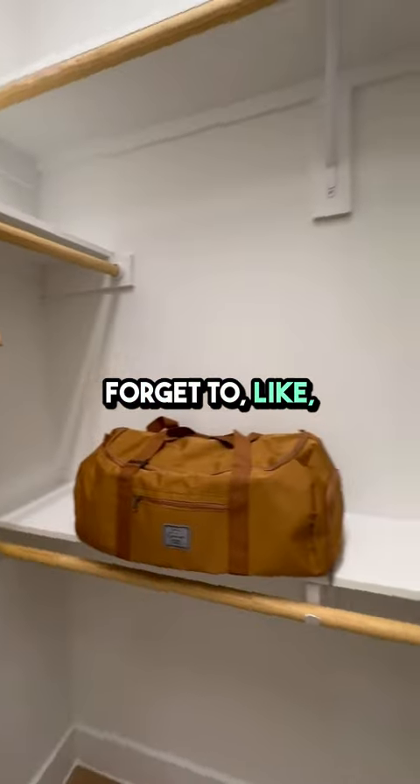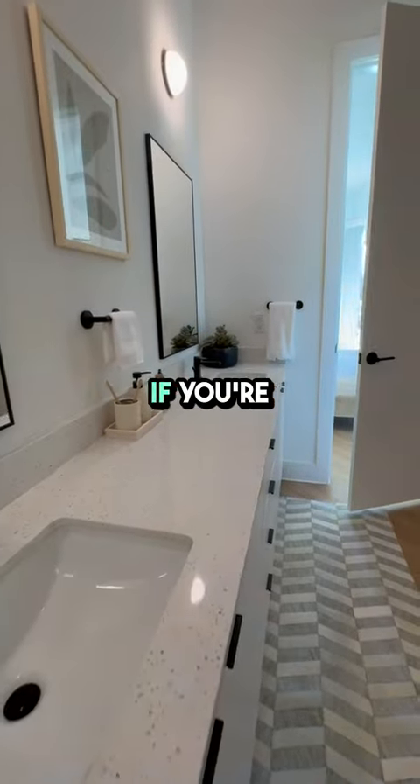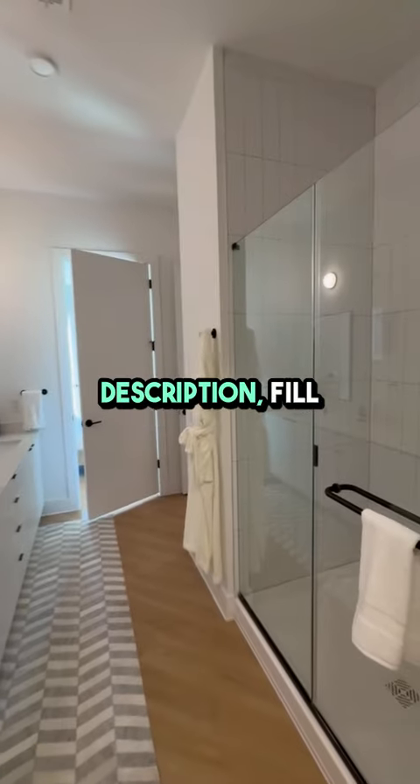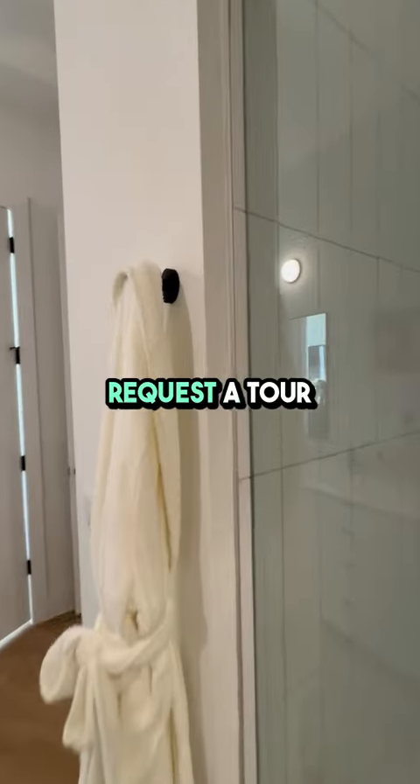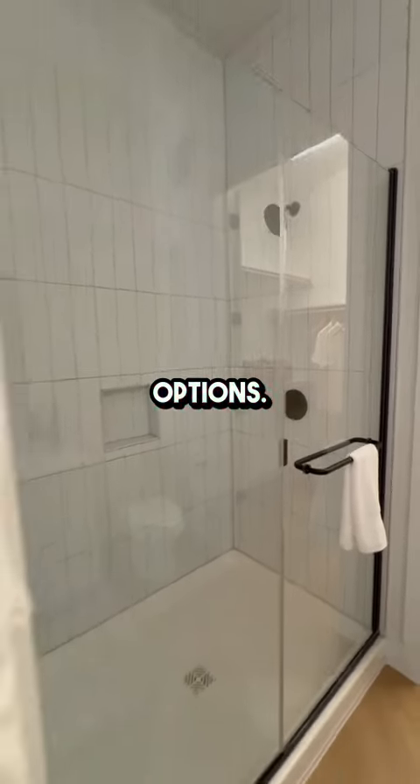Please don't forget to like, comment, and subscribe for more apartment tours and updates. If you're interested in a deal now, click the link in the description and fill out the form to request a tour or get a list of custom options. Thanks!